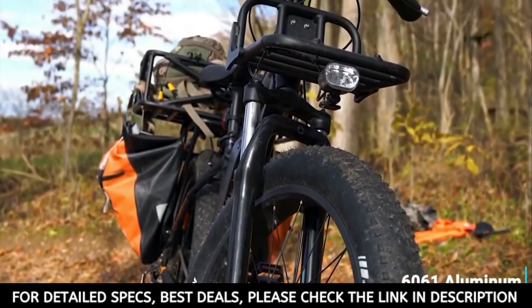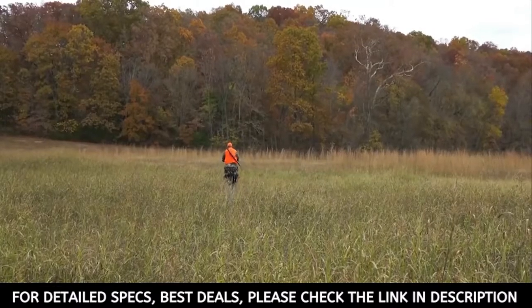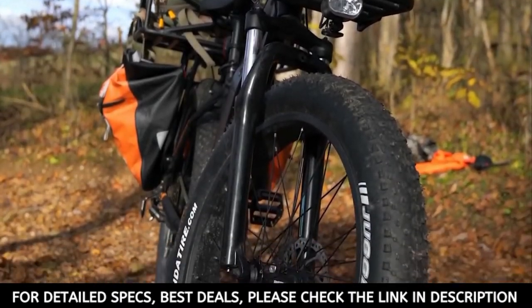using genuine Samsung 35E cells. These cells have allowed us to build an overall better battery, and at only 7.7 pounds it's one of the lightest and most energy-dense packs on any electric bike.